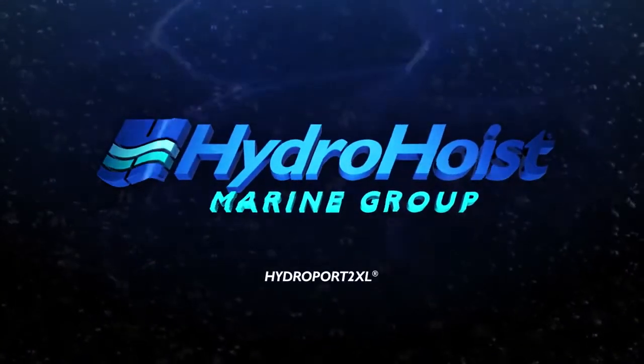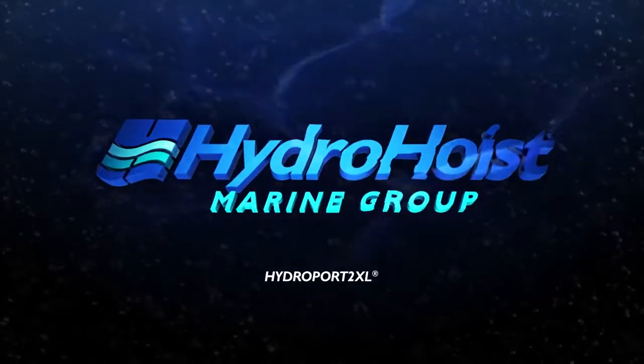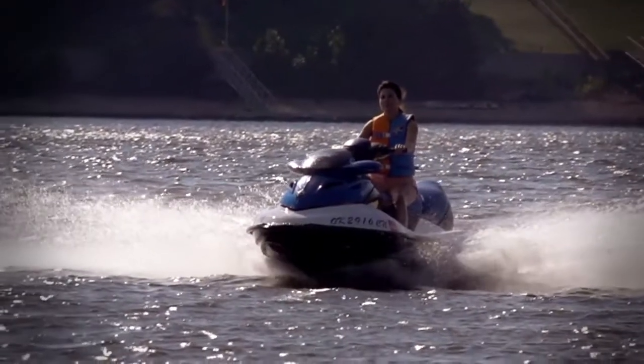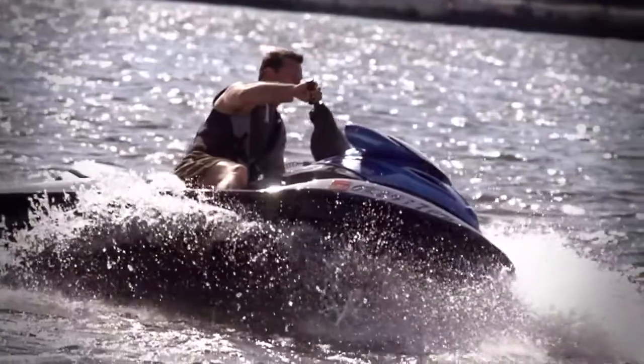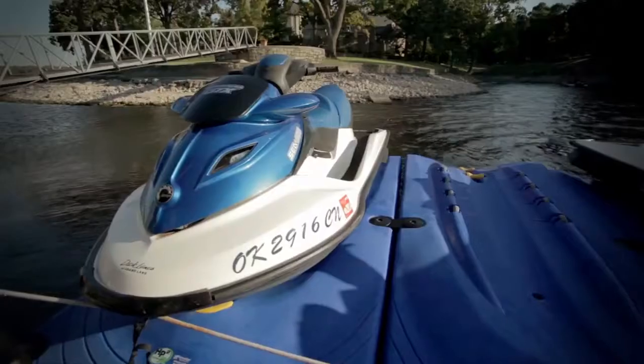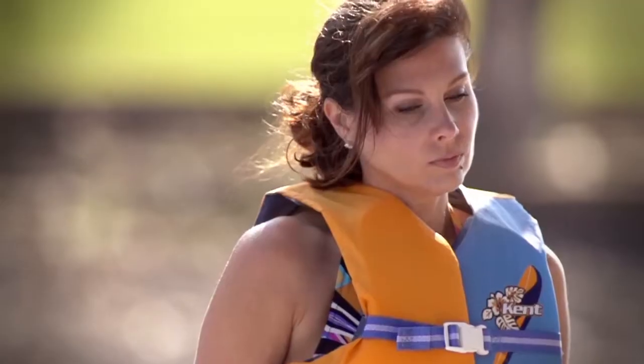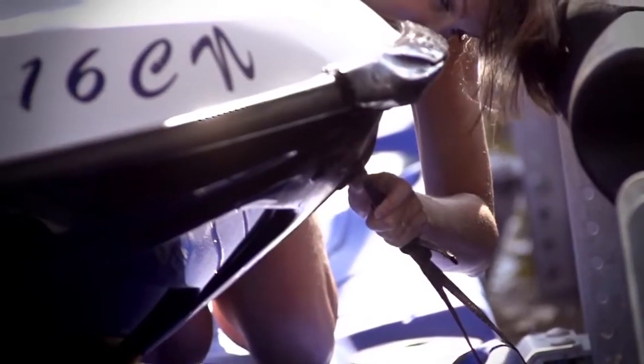For over 50 years, Hydro Hoist has been the market originator and industry innovator for boat lifts. With the emergence of personal watercrafts, Hydro Hoist engineers developed the HydroPort 2XL Docking Platform — a unique and innovative platform designed to maintain your personal watercraft neatly and securely while not in use.